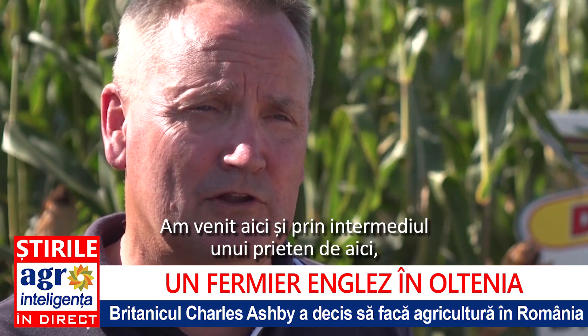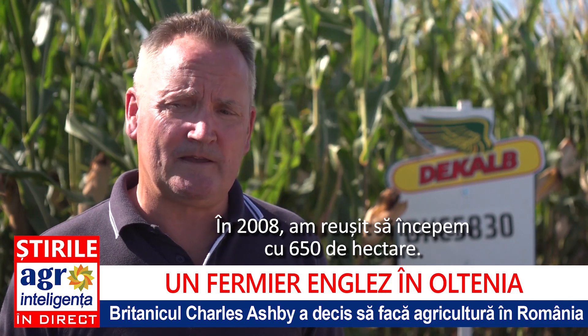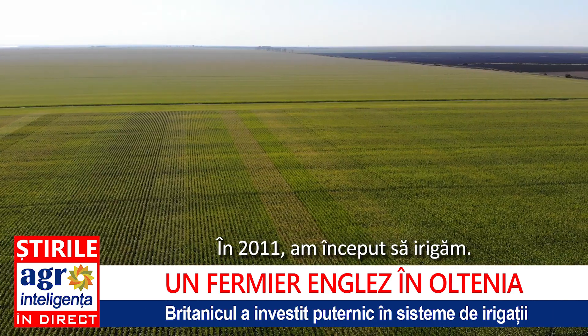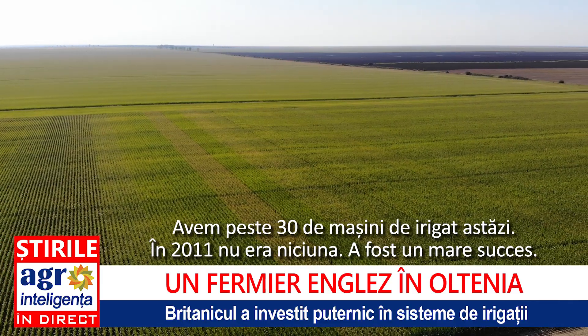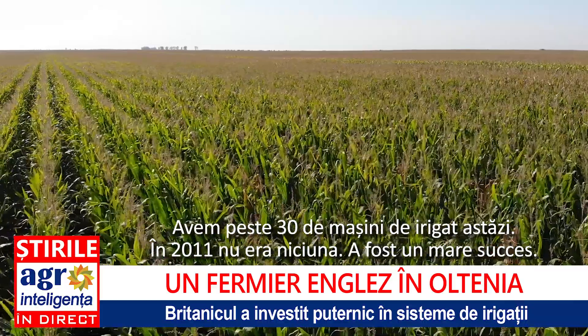In 2007 we thought about looking overseas to buy a farm, and I came here and through a local friend this land was available. In 2008 we managed to start off with 650 hectares, and in 2011 we started irrigating. There are nearly 30 irrigation machines today, whereas in 2011 there were none. So it's been a good success.